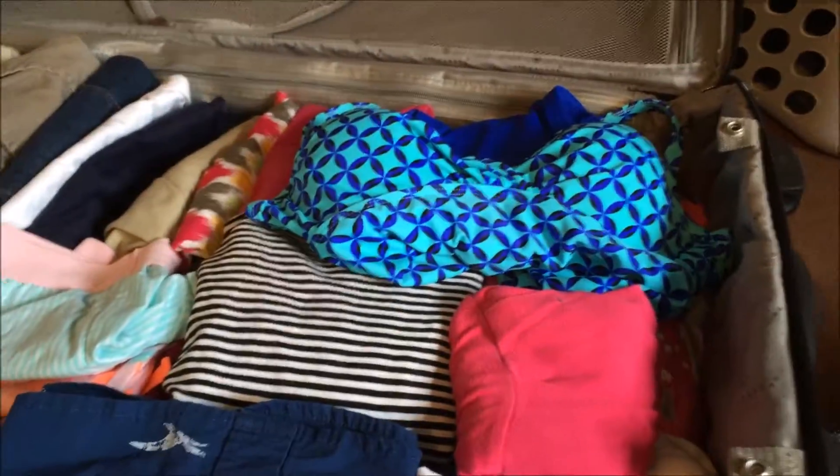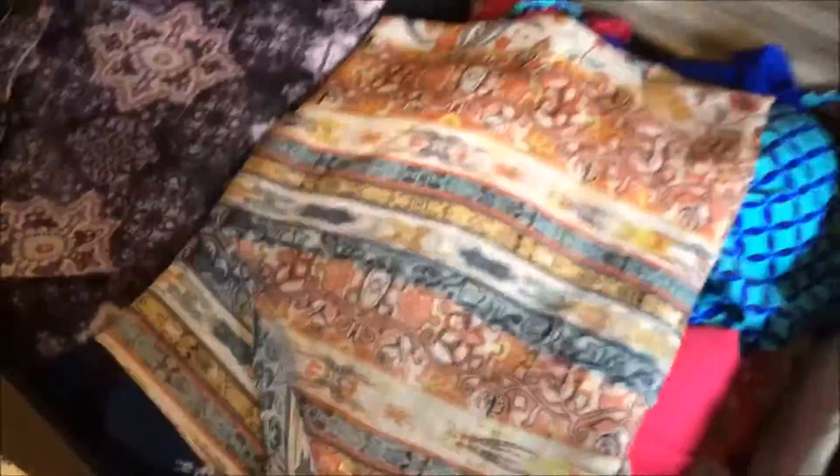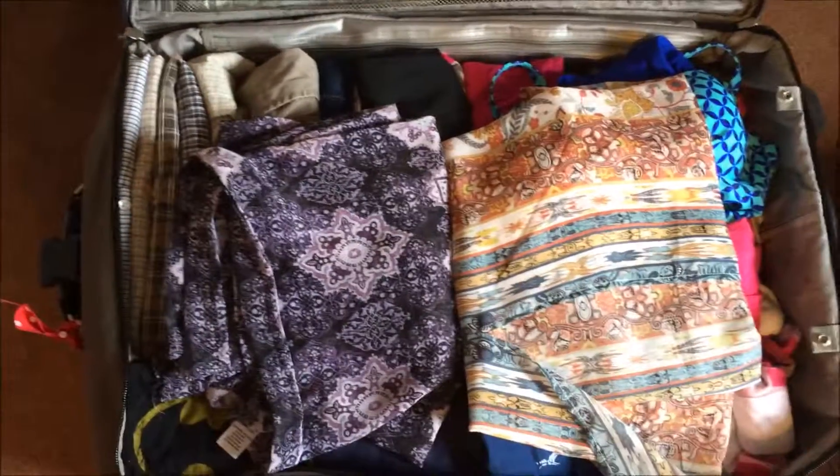I don't have that much more — just a few unmentionables I don't want to show on camera. That's really all I have left. Oh wait, I have Maddie's bathing suit and two dresses. What I'm going to do with the dresses is just lay them flat. So there you have it — that is one large suitcase for a family of four.